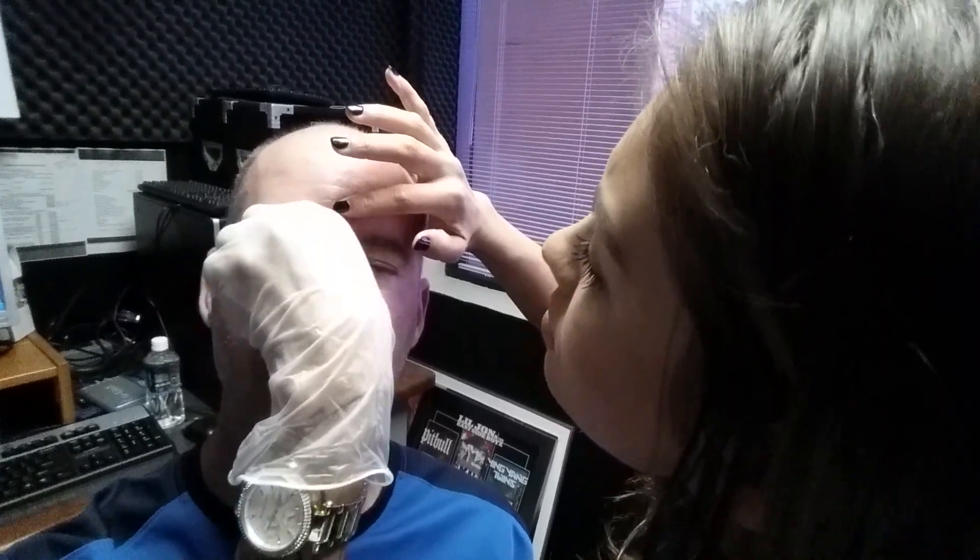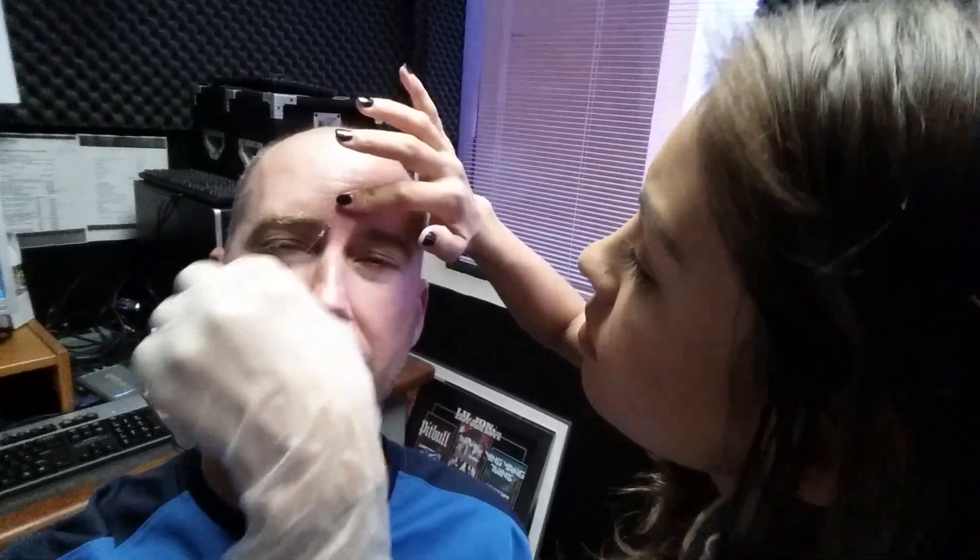Oh, that's easy. Could you turn this way a little bit? Thank you. I hurt myself worse every morning shaving.